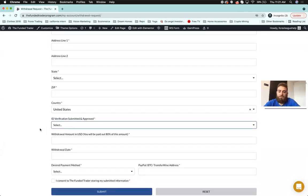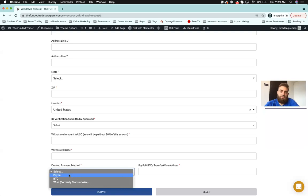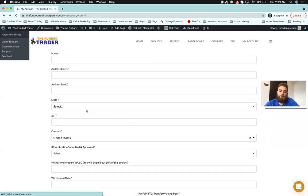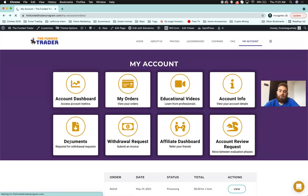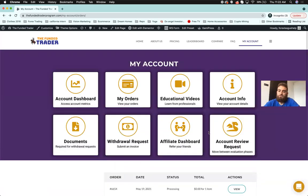To submit a withdrawal, you'll need to complete ID verification first. You'll specify your withdrawal amount, withdrawal date, and preferred payment method — PayPal, BTC, or Wise transfer. In the documents tab you'll upload the Funded Trader agreement sent via email, proof of address, and your ID, then submit. It's all automated, which is nice.